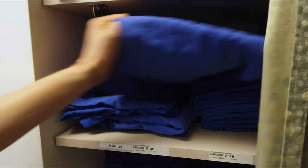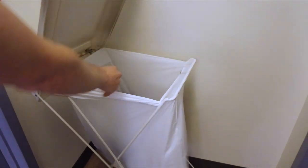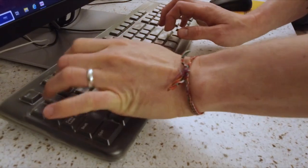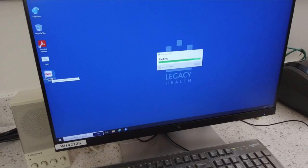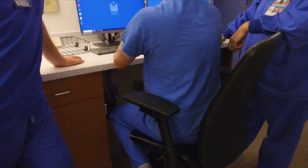Good Sam provides clean scrubs every day. We change when we arrive and put them in the laundry hamper when our shift is done. I clock in by 9:30 for my shift, which runs until 6, Monday through Friday. After clocking in, I check in with my coordinator and my team to see what's ahead for the day.